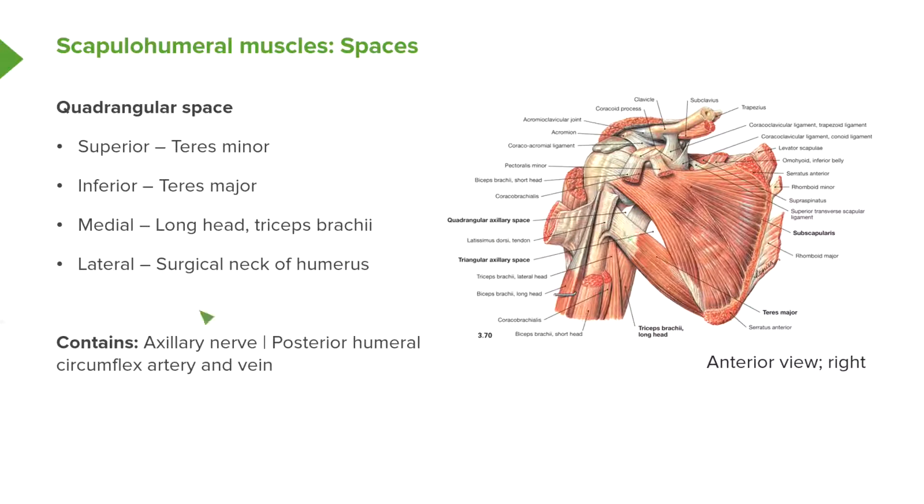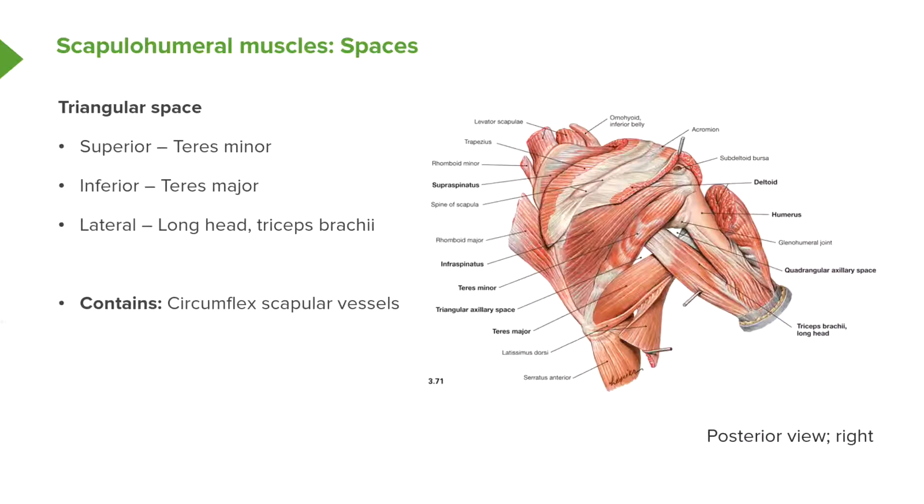Coming through that space is going to be the axillary nerve and the posterior humeral circumflex artery and vein. Moving to the next slide, we can pick up the quadrangular space again. In this posterior view of the right shoulder, we can see superiorly we have teres minor, inferiorly teres major, laterally the surgical neck of the humerus, and medially the long head of triceps brachii — and again, we can see the quadrangular space.